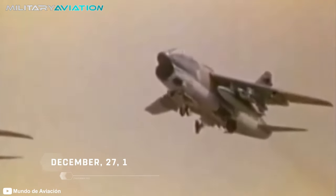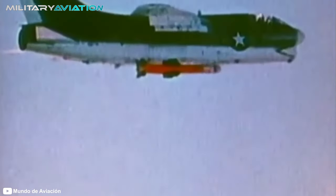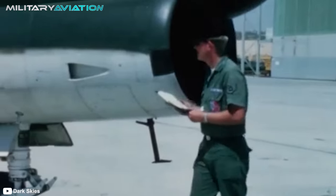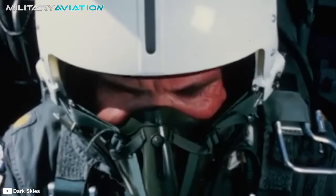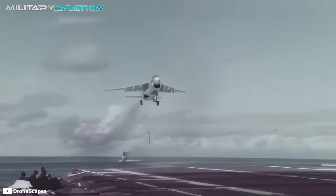Its first flight took place on December 27, 1965, and by the end of 1966, it was ready to enter service. The first Navy A7 squadron began operations in February 1967. Pilots praised its easy handling and excellent visibility but also highlighted some shortcomings: limited stability for crosswind landings and, most importantly, a lack of power, which led to the development of a new engine for a second version.